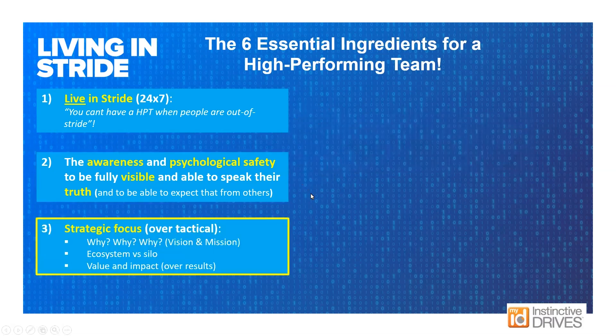The third ingredient is keeping a strategic focus. The default for people and teams is to dig into the work and become very task-oriented — what do I need to do? What they lose sight of is the why. As a leader, whether designated or not, keeping the vision, mission, and cultural values alive is one of the most valuable contributions you can make. These days, teams also think more about ecosystem versus silo, with so much outsourced and dotted-line work happening virtually.